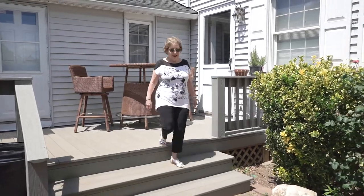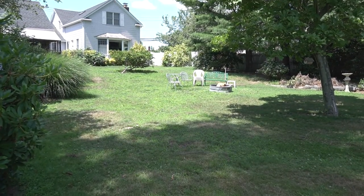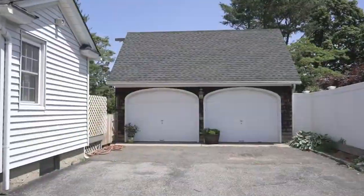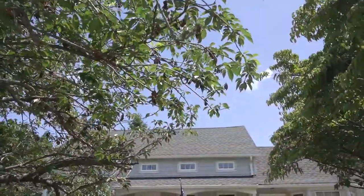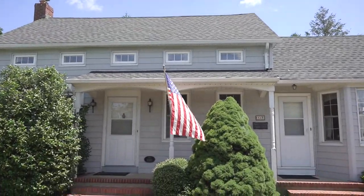This classic home sits on one-third acre overlooking a picture-book setting of lawn and grounds. This one-of-a-kind historic home could be your family's forever home. Contact me to see this rare find.